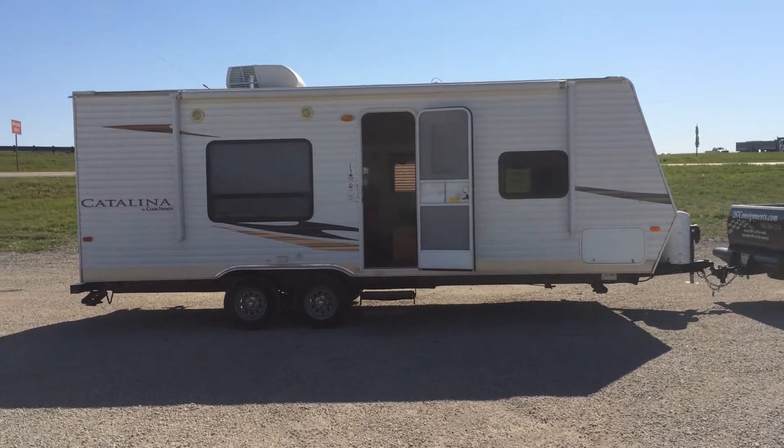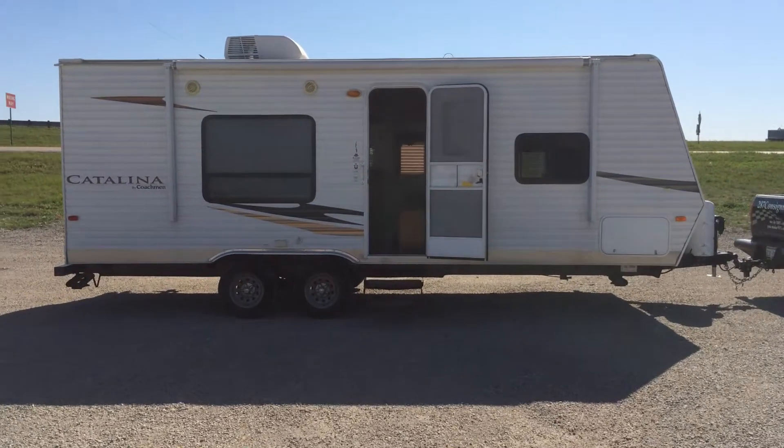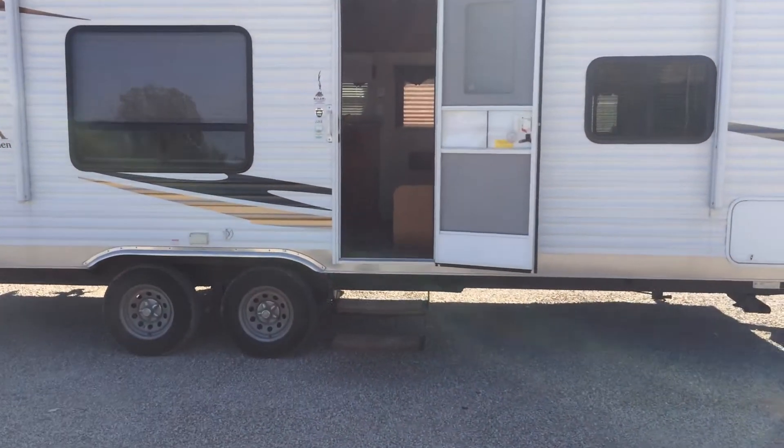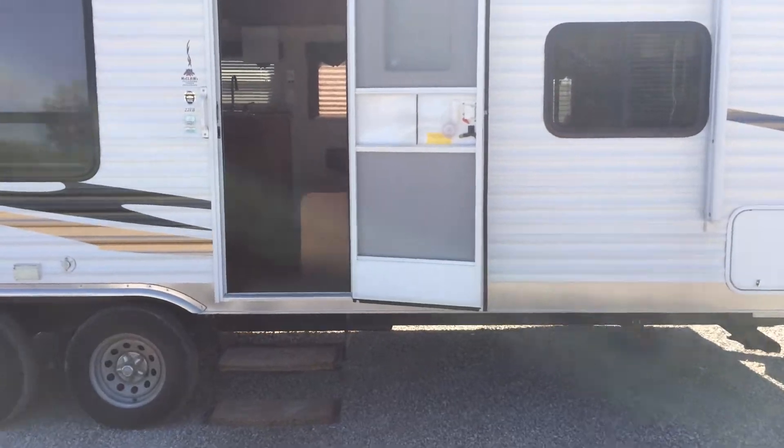What I have for sale today is a 2012 Coachman Catalina. It's the 22 FB. It's 22 foot long with a front bedroom.